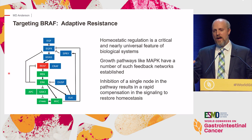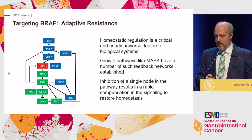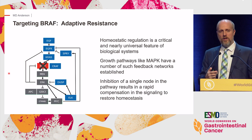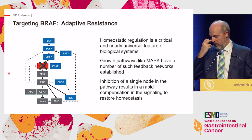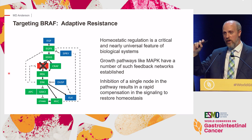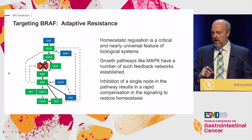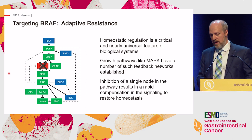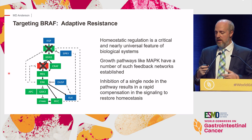With a BRAF mutation, you see downstream pathway activity. When you inhibit BRAF, you get initial inhibition of downstream signaling, but you lose feedback mechanisms that were keeping upstream signaling in check. Shutting down these inhibitory feedback mechanisms results in increased upstream signaling that then bypasses and reactivates the downstream signaling pathway. This is why a BRAF inhibitor alone shows no activity in colorectal cancer—these networks are different from melanoma. To optimize therapy, you need to inhibit both BRAF and also EGFR in combination, and when you do those two together, that's when you get pathway inhibition.